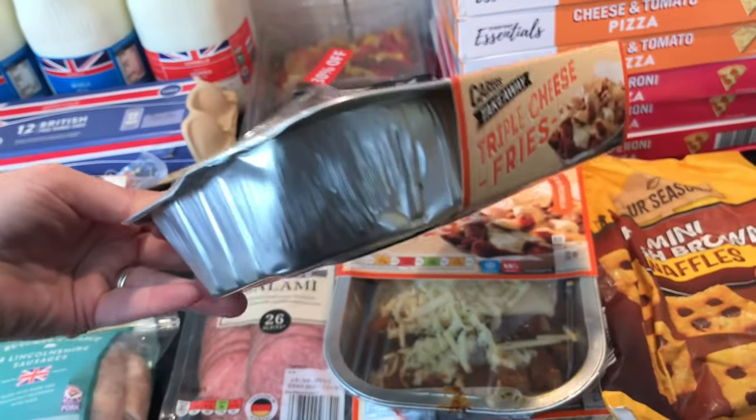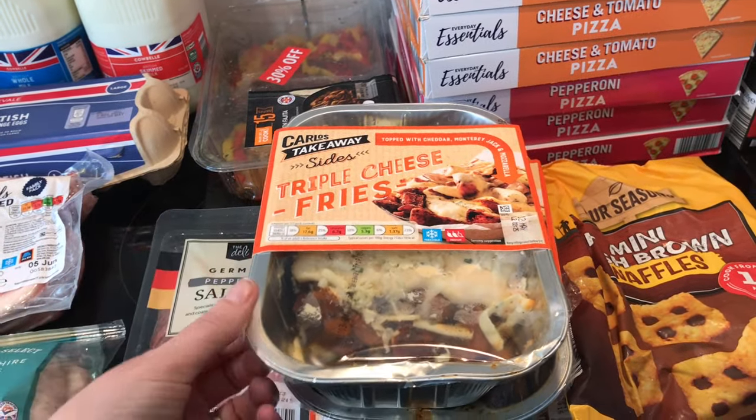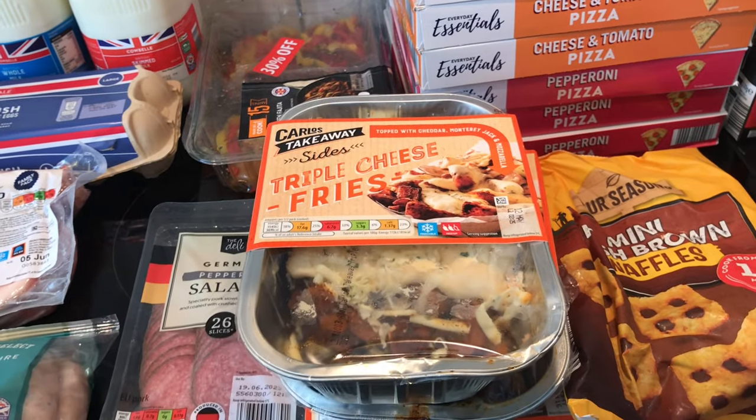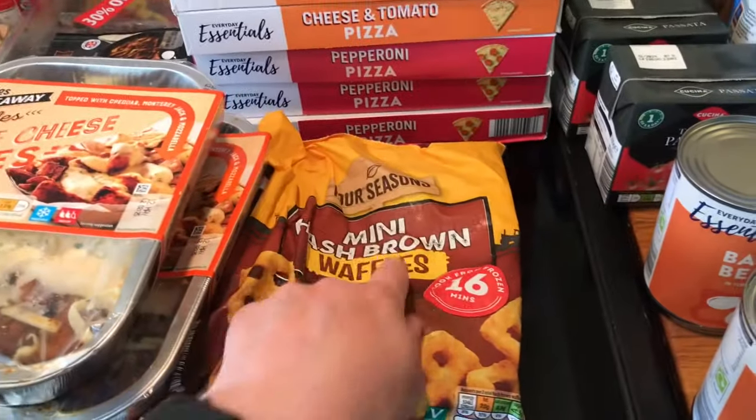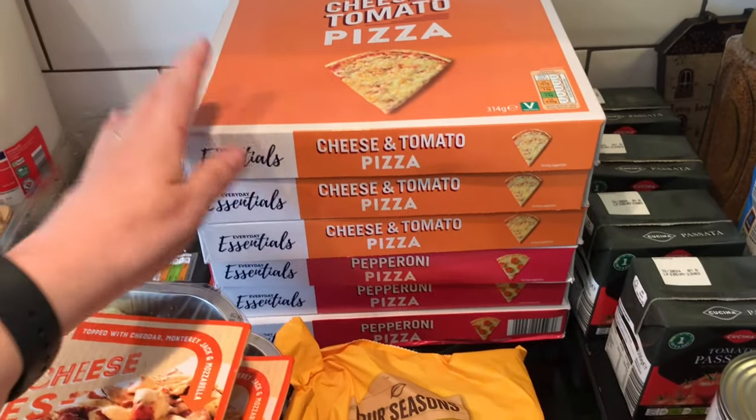These milk tray containers are so handy because when you're in a caravan on holiday you can just cook in them and then throw them away, so you've got less washing up. I did pick up these hash brown waffles — that'll be for breakfast — and then a whole tower of pizza.